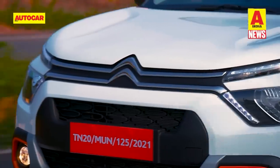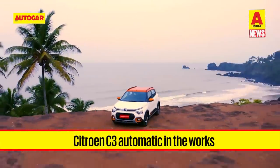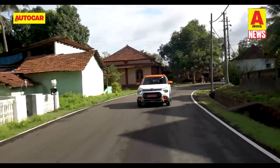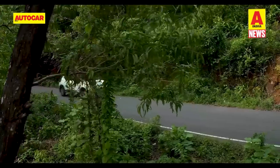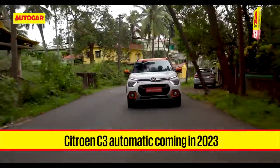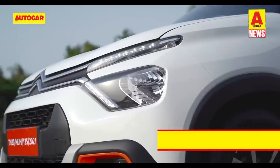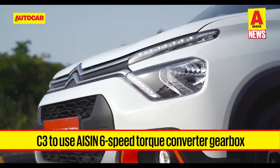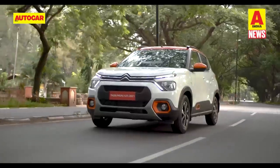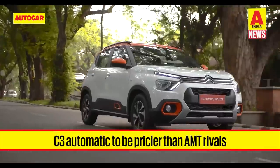We have a scoop this week with details of the upcoming automatic version of the new Citroen C3. The C3 went on sale last month with two petrol engine options, each with manual gearboxes. The lineup will be completed in the second half of 2023 with the introduction of an automatic gearbox option — a 6-speed torque converter from Japanese supplier Aisin, which also does duty on several VW, Skoda and MG products.